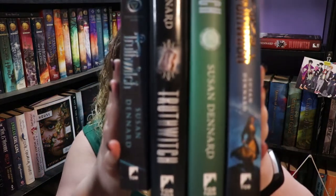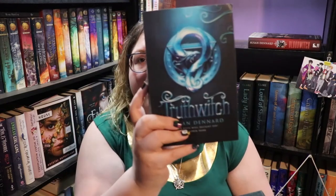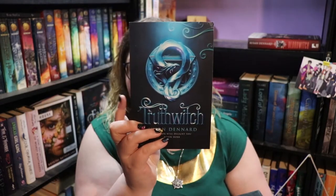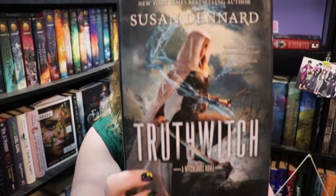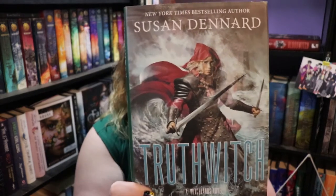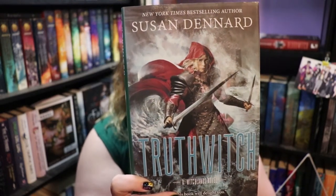So these are the four editions of Truth Witch that I own. You can see the difference in their spines — they all have a little bit of difference. Starting from this side we have the UK paperback edition, which I really love. Then the original US hardcover edition — I love these, this is one of my favorites. Then the redesigned US cover. I don't like this one as much; I don't love the armor on her, especially in the shoulder area.